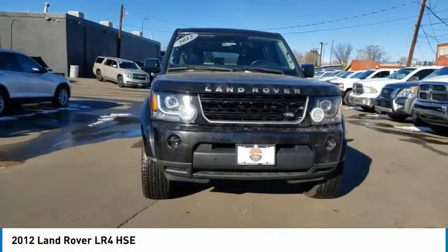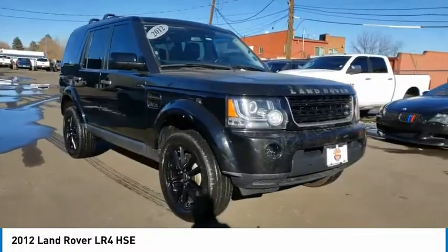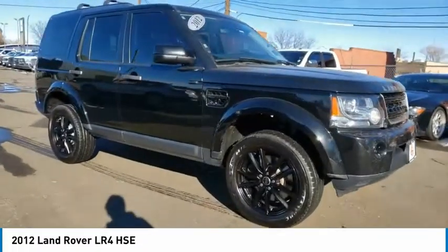Stop by and take a look at the 2012 LR4. Rockies? Check. Himalayas? Check. What else you got?